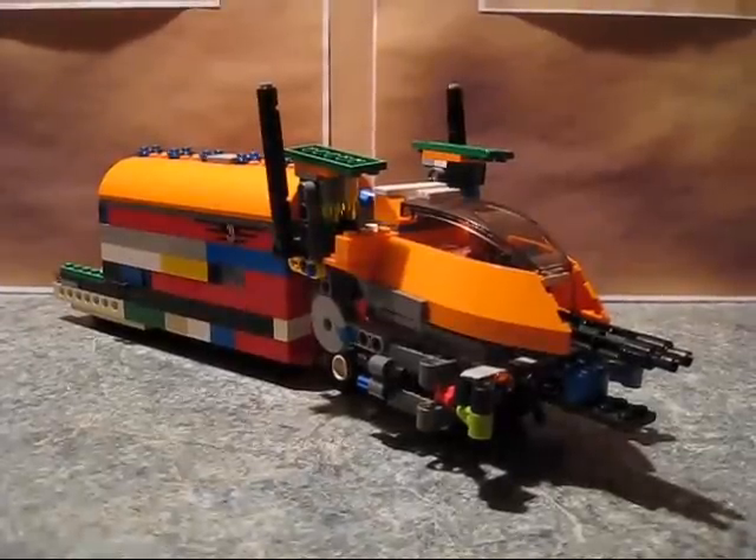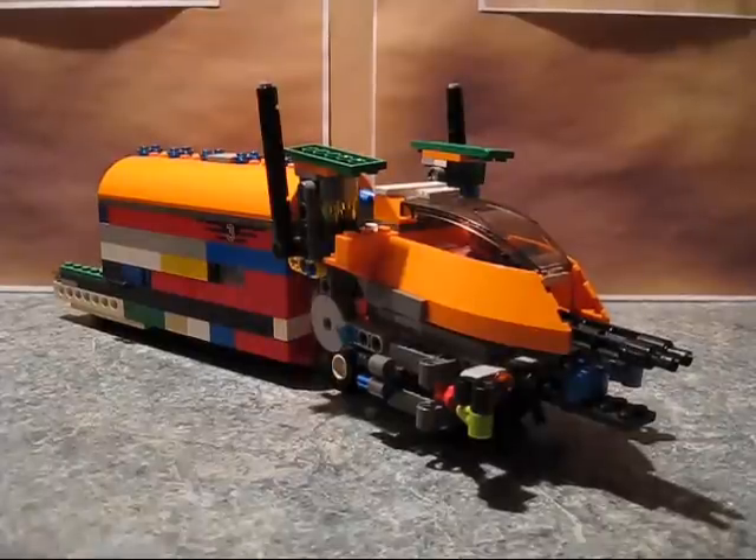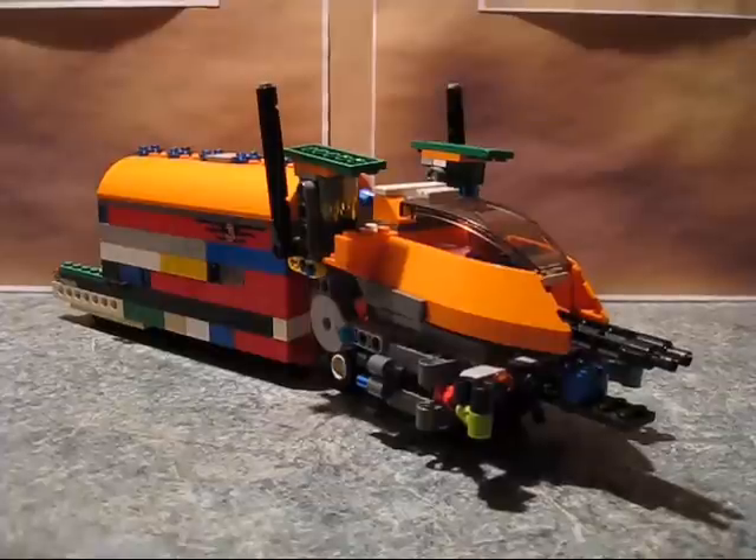Hello, this is Transformers Fan G138, and I'm here to welcome you to my new YouTube show: G138's Lego MOCs, aka My Own Creations.